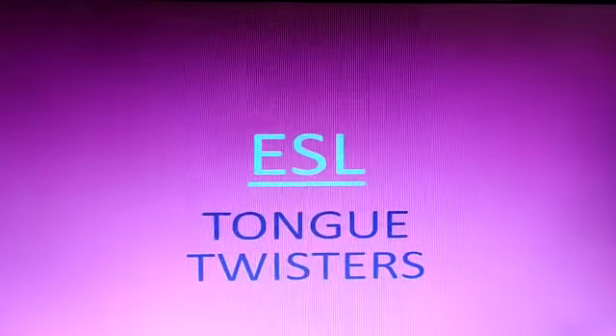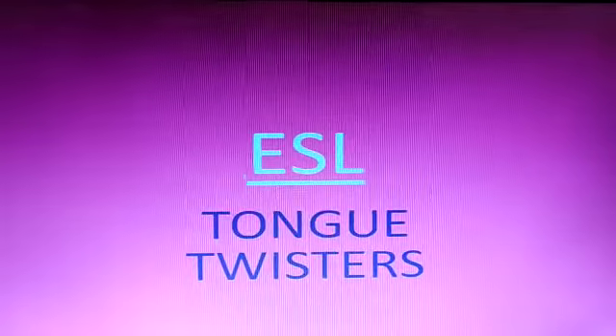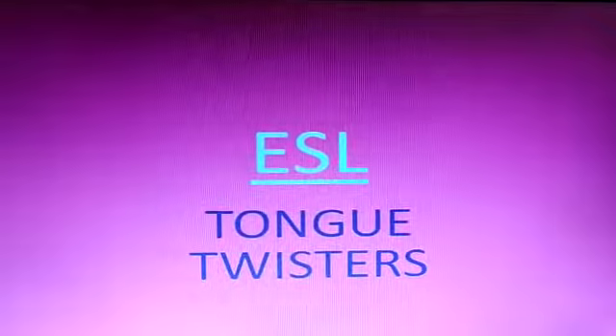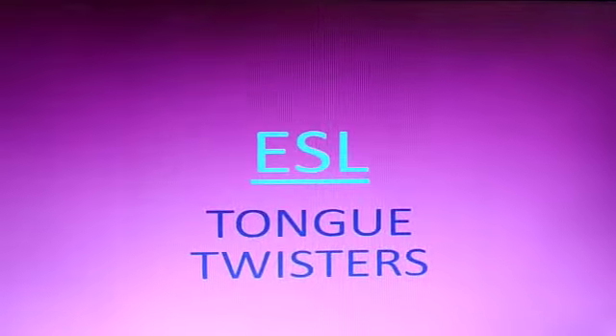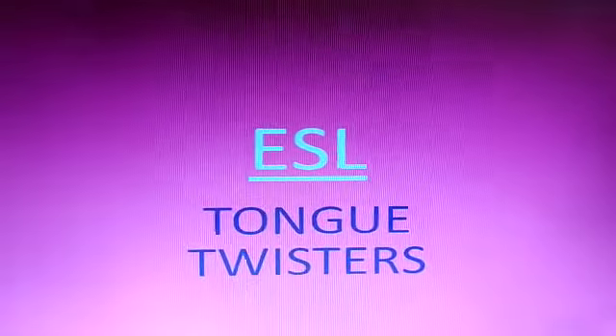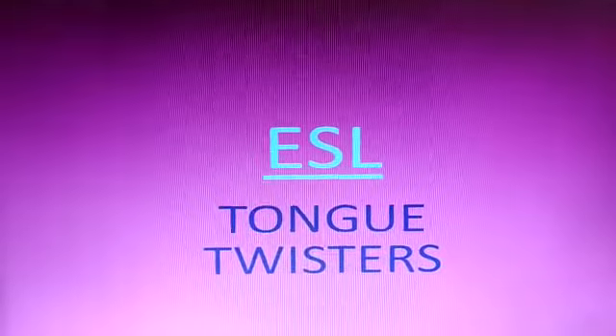Today we will learn about ESL. We need to develop our English speaking skills. For that, I am going to show you some tongue twisters that will help you develop your English speaking skills and fluency in English.